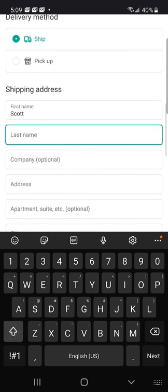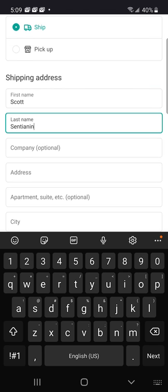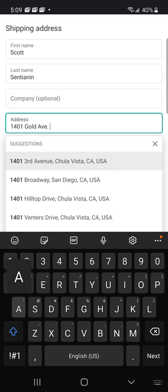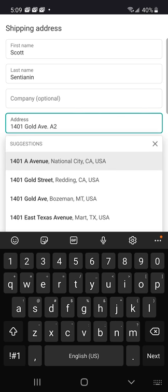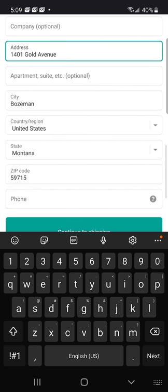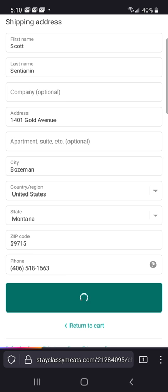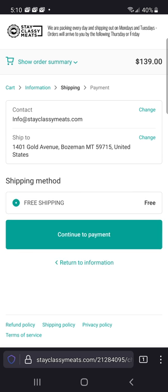So I'll enter my name and number, and let's see the address — Gold Avenue. Okay, so if you're coming through town and want to meet up, this is where we're at; we are in Bozeman. My phone number — the phone is very important, especially if you sign up for that Shop app that allows you to receive text messages. And there you go.